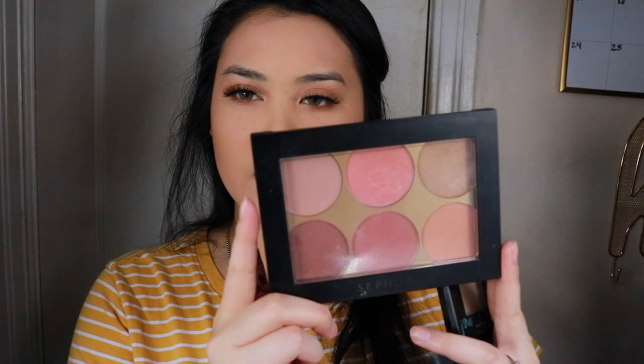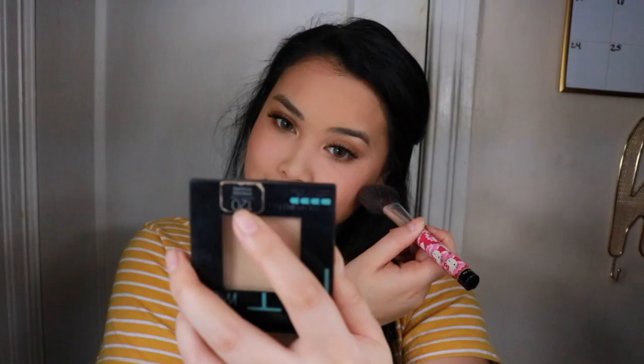I'm going to be bronzing the face with the Too Faced Chocolate Soleil — this is the mini travel size, it comes with three but I can't find the other two. Then I'm taking the Sephora blush palette — I'm not sure of the exact name but it says Sephora blush palette — using the same brush and applying it on the cheeks using these three shades. Now I'm highlighting again with the Becca Champagne Pop on the brow bone and inner corners.